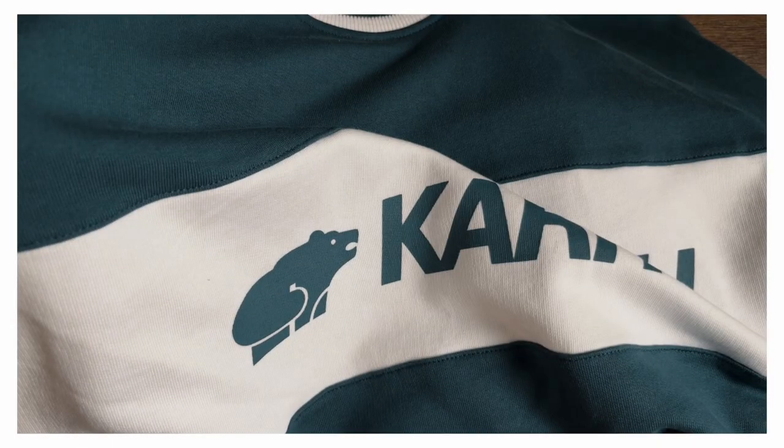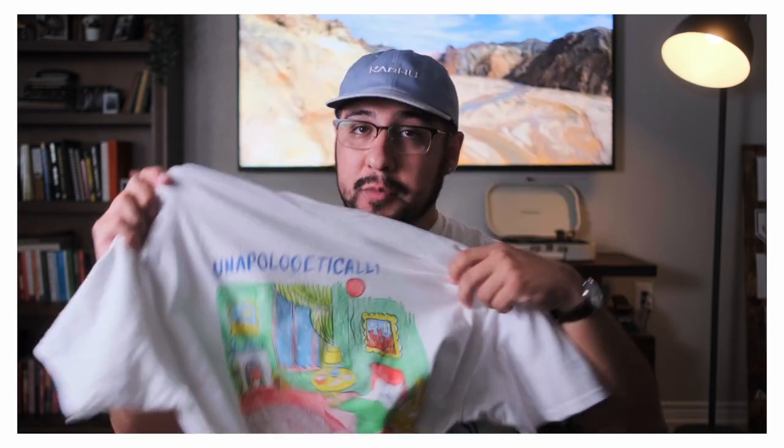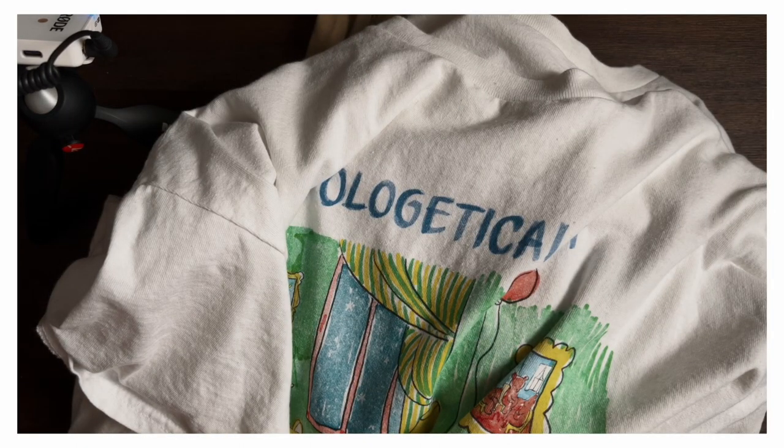For the top part of the outfit, I'm always bringing a nice plain white t-shirt — a fantastic undershirt and sleep shirt. I'll also be bringing a Karhu sweater — shout out to Karhu, the unofficial official basic bitch outfit for me. That's great because if it rains or gets cold — and it is said to be getting cold in Seattle — I've got something to layer up with. I'll also be wearing two other shirts: one that says 'unapologetically wholesome' and one that says 'on my way to validate the homies.' I'll have links for all those below.